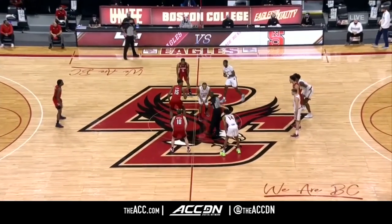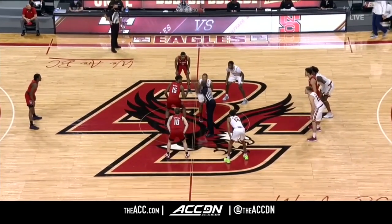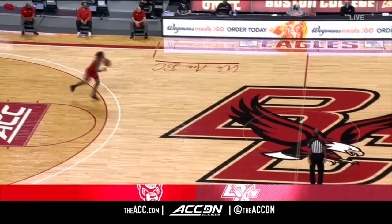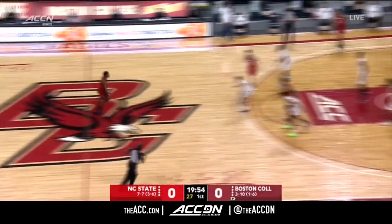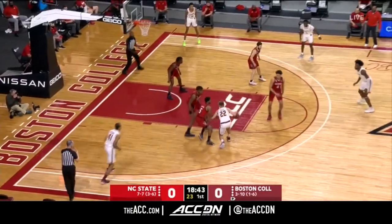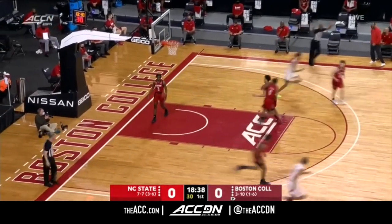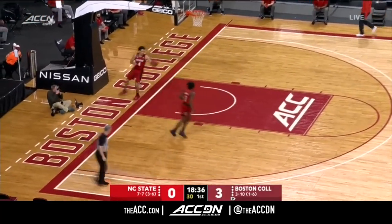NC State in their road red uniforms. Manny Bates will tip it up against DeFond Mitchell, and we are underway. Control goes to the Wolfpack to start this game. Mitchell looks to drive, now back out to Rich Kelly. Mitchell for three again — this time he gets it to drop, and BC's on the board.